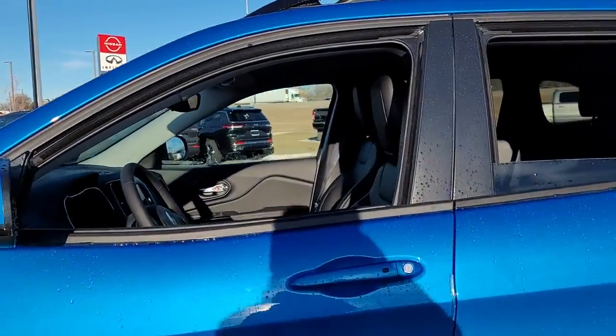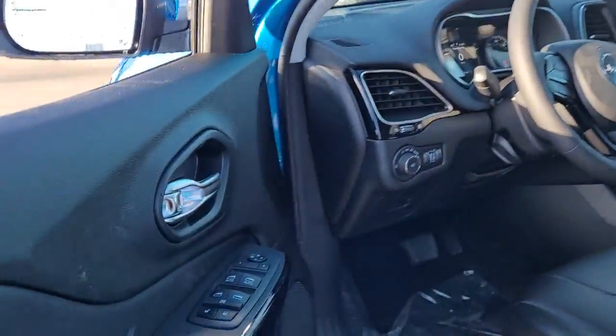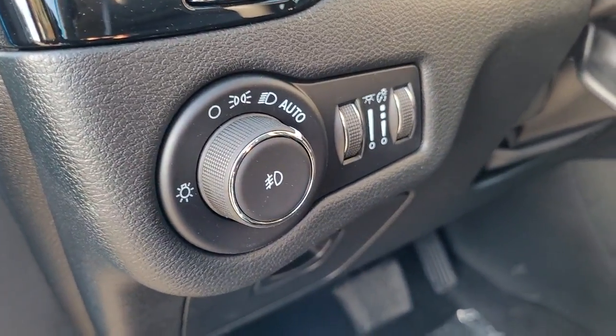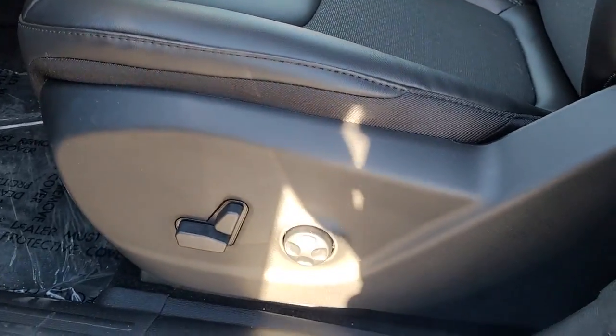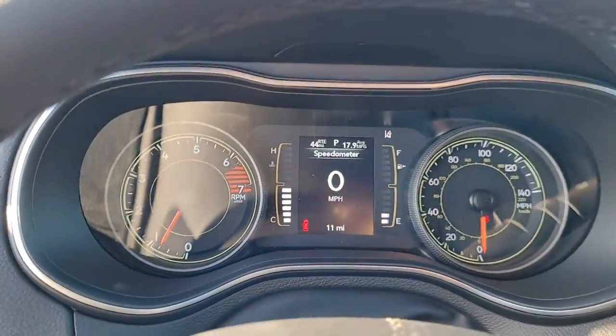The following are some of this vehicle's highlighted options: keyless entry, heated driver's seat, four-cylinder engine, backup camera, satellite radio, remote engine start, lane-keeping assist, heated mirrors, fog lamps, iPod, MP3 input.